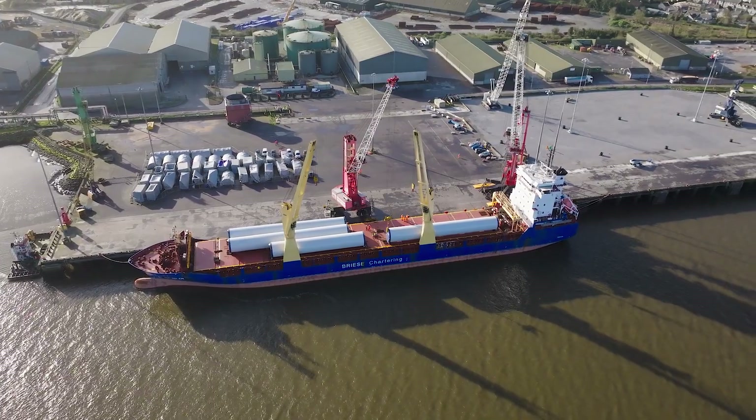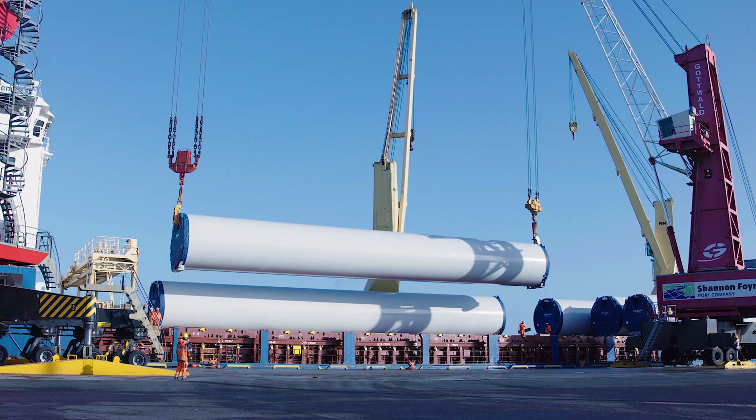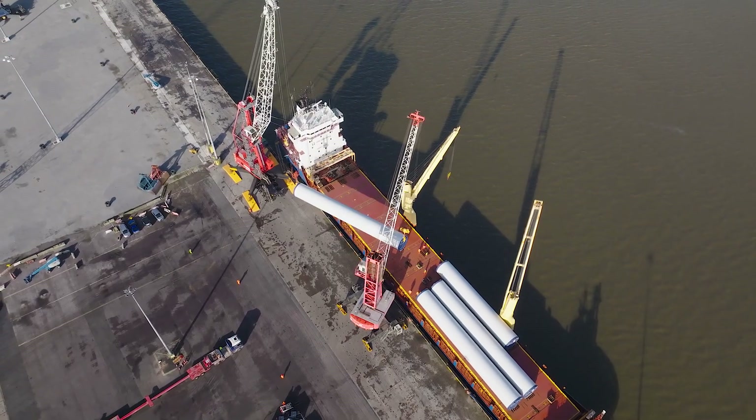For Darnock Windfarm they've selected both ports: Foynes and Galway. From Foynes we're delivering our towers, nacelles, hubs and powertrains. And from Galway we're delivering our blades, as you'll see tonight.